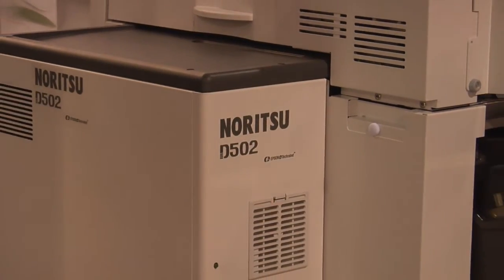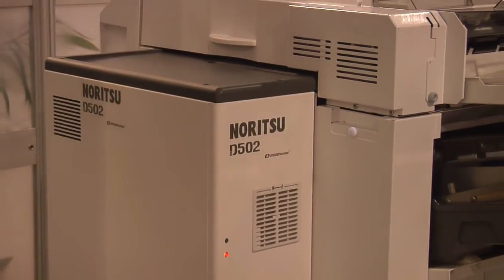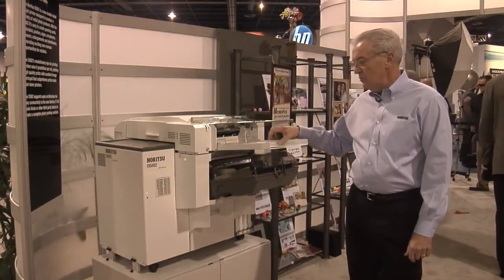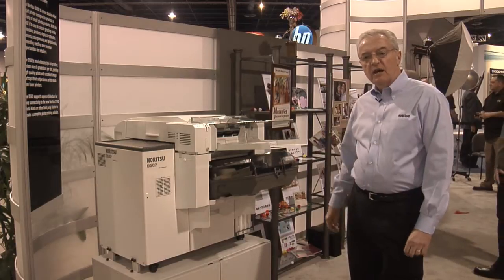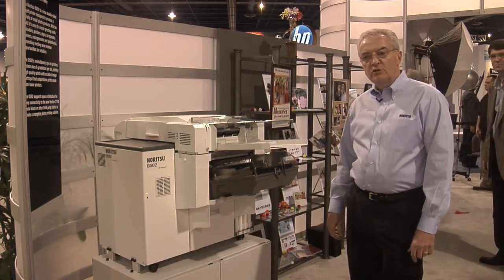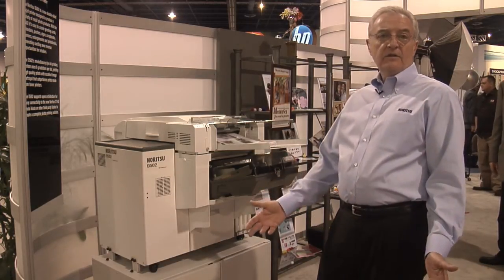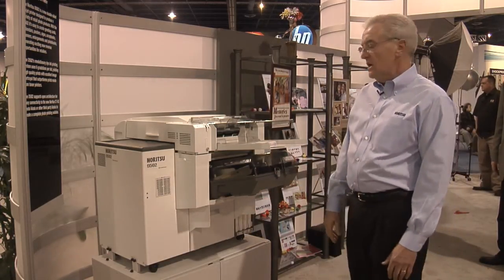It uses the latest in technology with dye ink — cyan, magenta, yellow, and black. It has the capability of printing double-sided photo books, double-sided greeting cards, double-sided folded greeting cards, eight and a half by eleven, all the way down to six by six sizes.